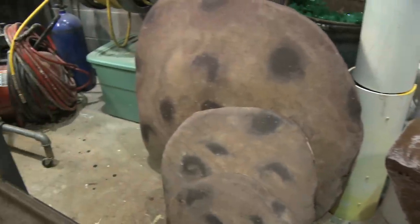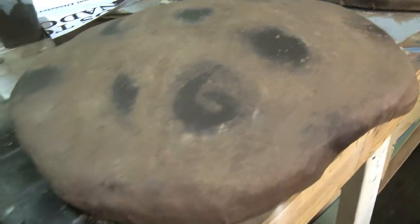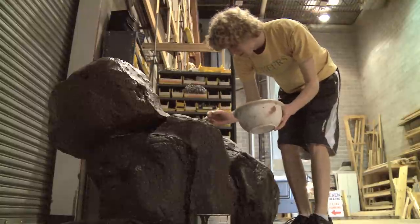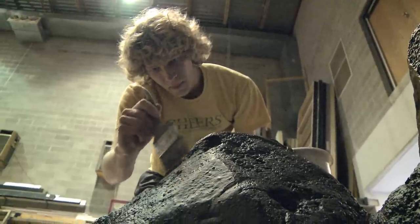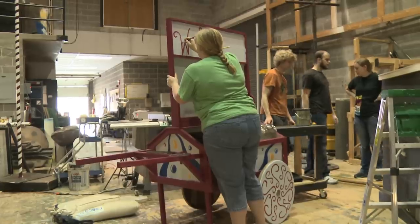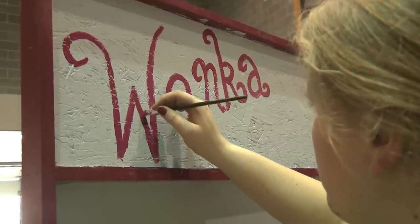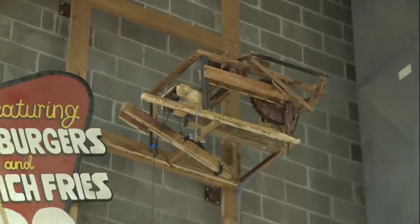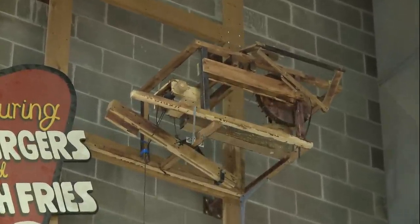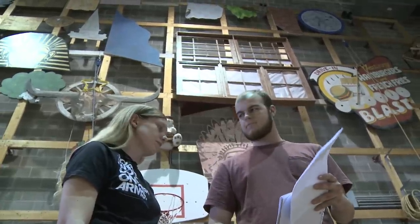We've also used things like the mushrooms from Alice in Wonderland — we took the tops off and we're going to paint them as cookies. We're using different styrofoam rocks from past productions and painting them to look like chocolate, fudge, and sugar cubes. We're going to use a cart from Sweeney Todd as the Candyman's cart, and an inventor's machine from Beauty and the Beast — which had a chopping axe and all kinds of moving parts — as the machine that makes the everlasting bubblegum.